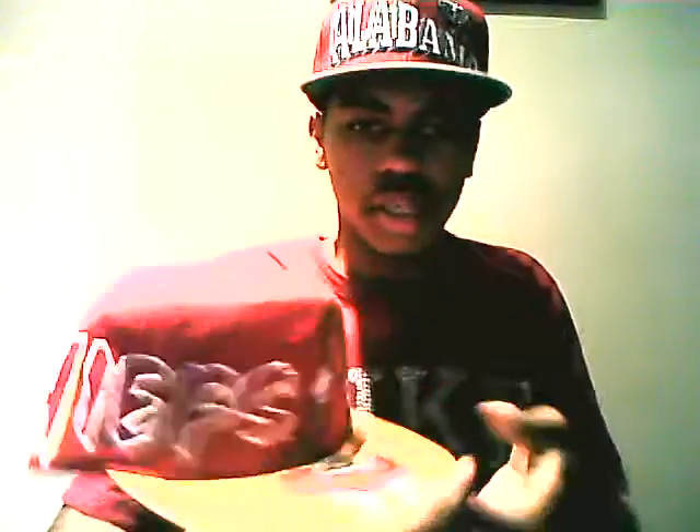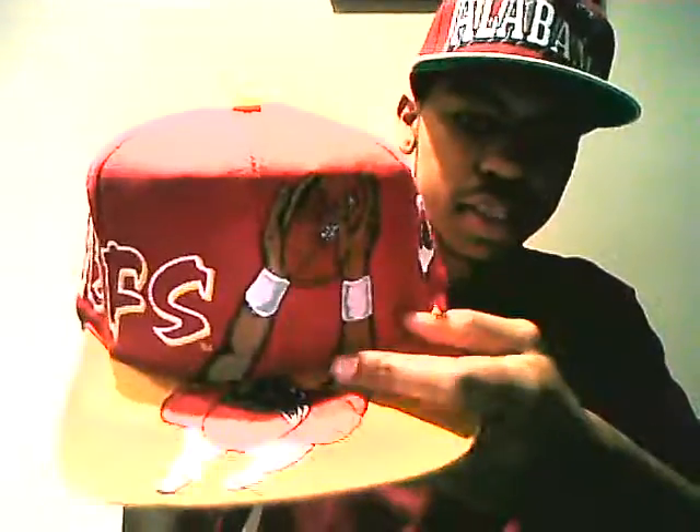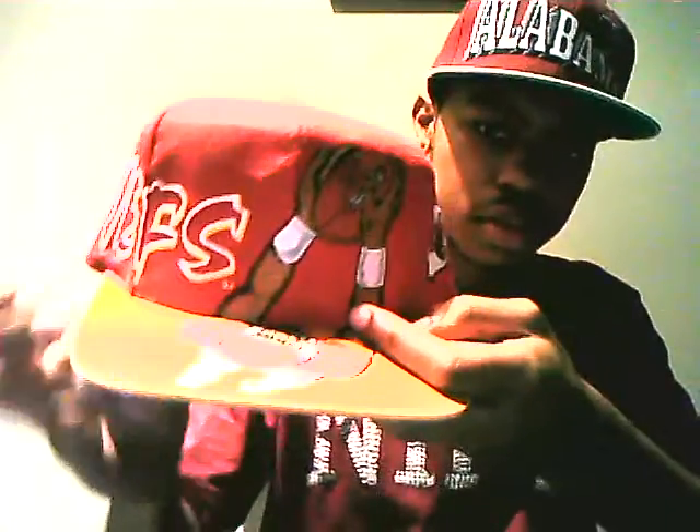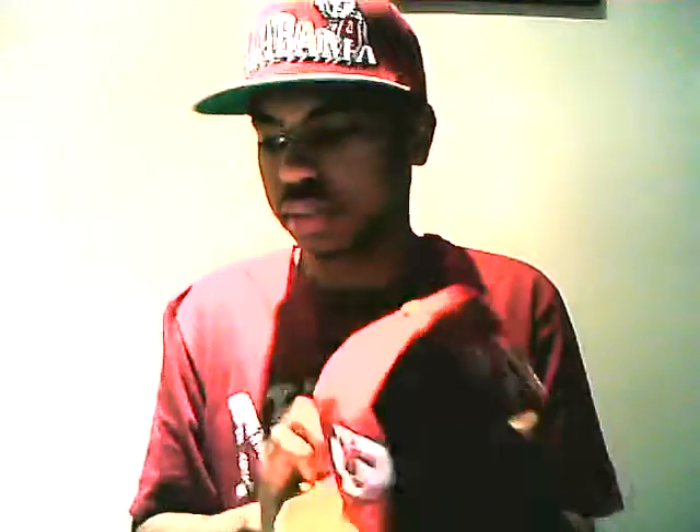Next is this Kansas City Chiefs hat. It has 'Chiefs' on the side, a football player catching the ball in the middle, and then the Kansas City logo right here. This is coming up as a top five hat too.